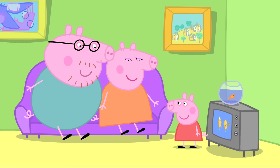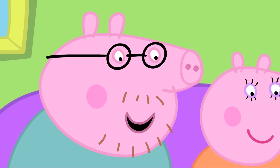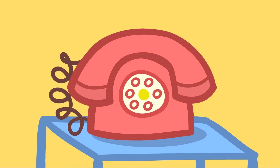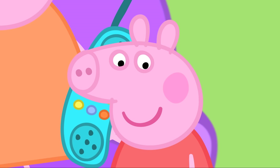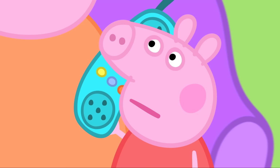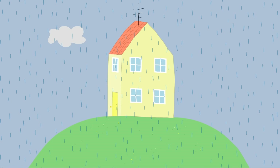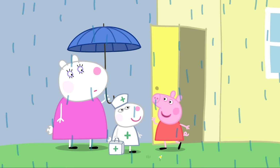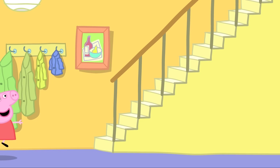Mummy suggests Peppa ask Susie Sheep to come over, since Susie Sheep is Peppa's best friend. Peppa asks if Susie can really come over now, and they ring her. Susie Sheep answers and says yes, she can come — asking if she can wear her nurse's costume. Peppa says yes, but to come quickly. Susie's mum drops her off shortly after.